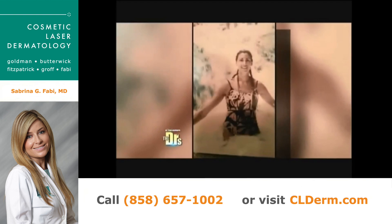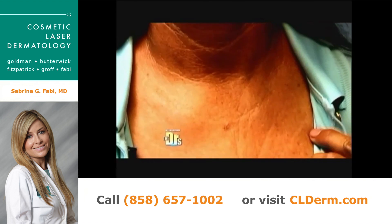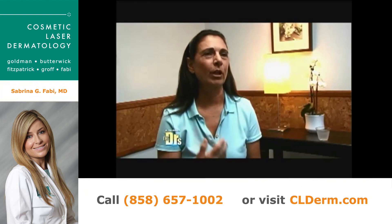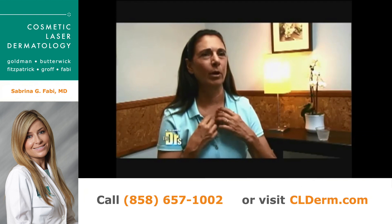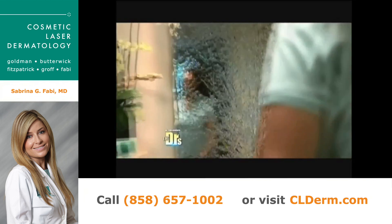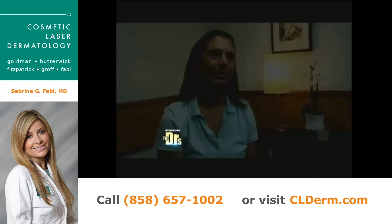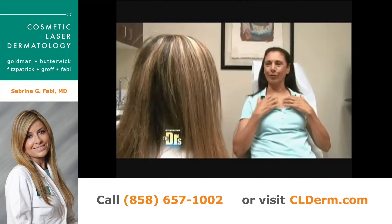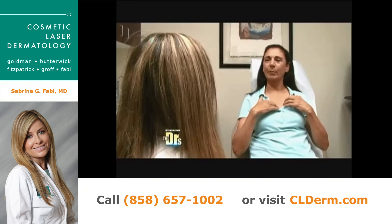When I was younger, I lived in Florida and sat in the sun a lot. I have a lot of wrinkles on my chest and it really bothers me. I'm self-conscious about them, so I have a tendency to wear tops with buttons or something a little higher. I'm here to try a therapy and put it to the test. I'm tired of these wrinkles — I finally decided to do something about them.